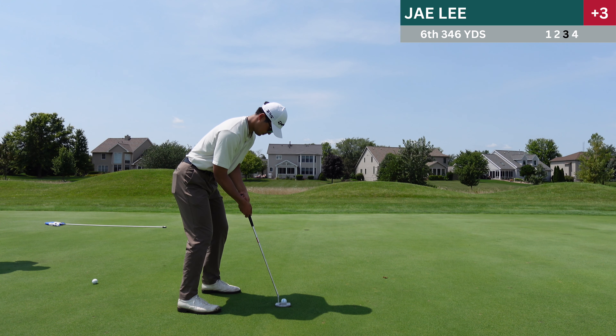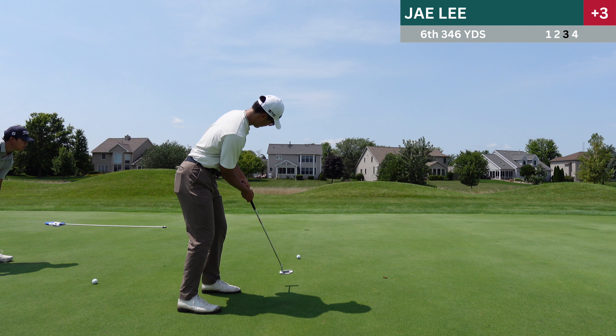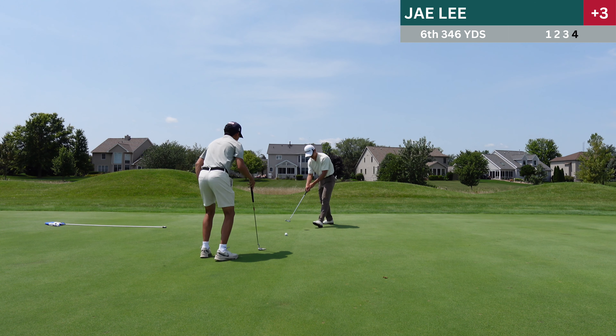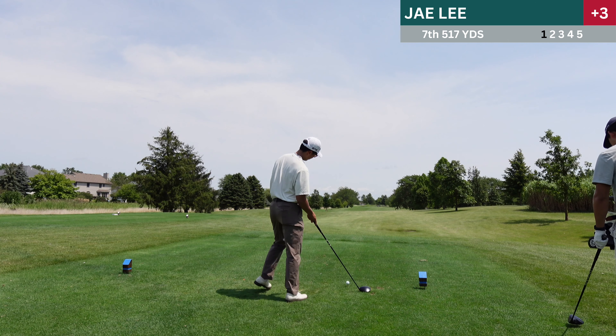Actually, that's not exactly what I do. I remember this putt — it was a downhill putt that I forgot to take into account. It goes past the hole, which makes a really hard bogey putt, and I had to tap in for the double bogey.